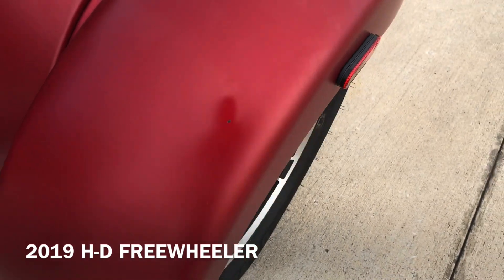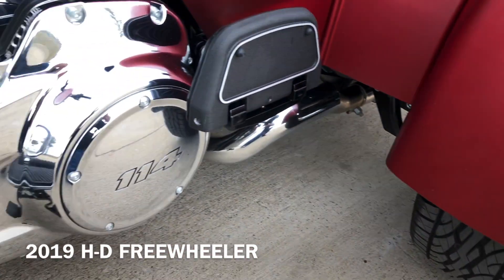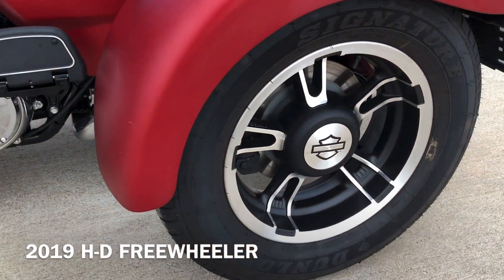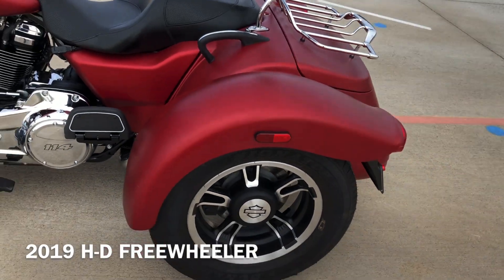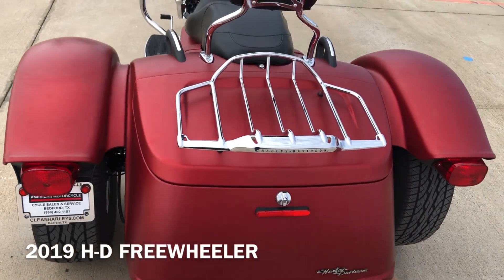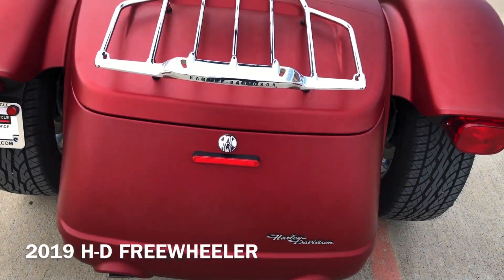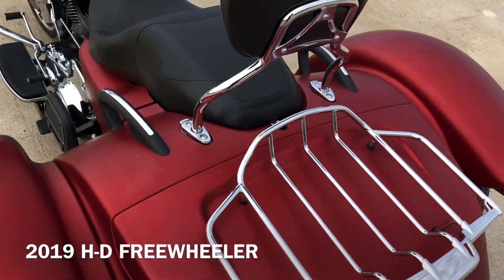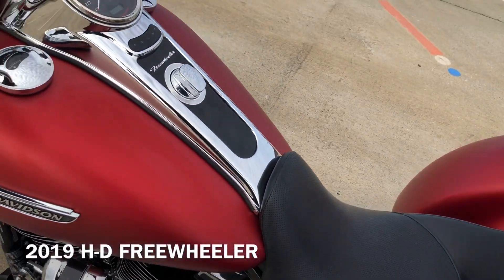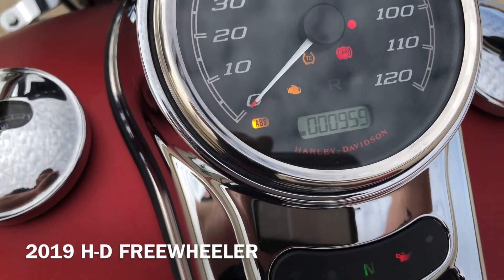Small little chip right there. Good tread on the left tire and the right tire. Bike's got 900 miles on it.